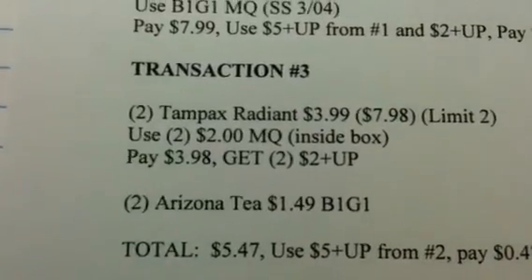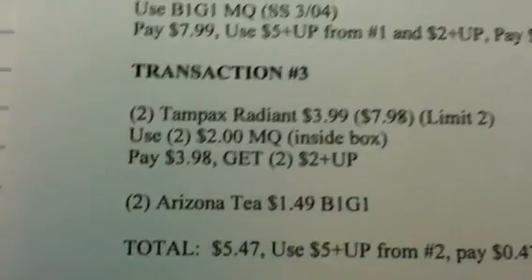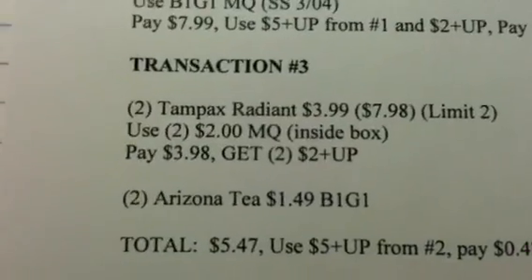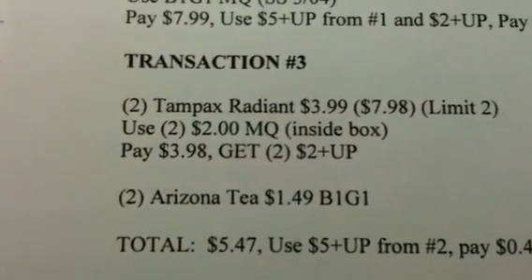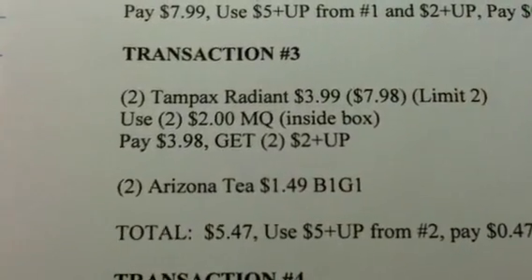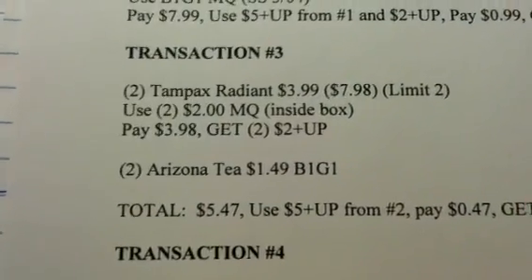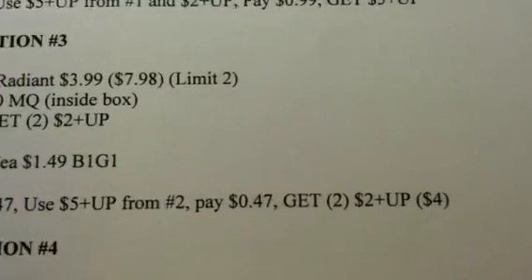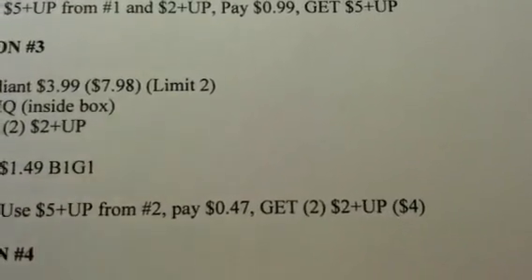You're going to add in two of the Arizona Teas. I don't know how much they cost — I just guessed at $1.49. They're Buy One Get One, so you're only going to be paying for one of them. Your total for Transaction 3 is going to be $5.47. Use the $5 plus-up from Transaction 2, pay $0.47, and get back two $2 plus-ups, which totals $4.